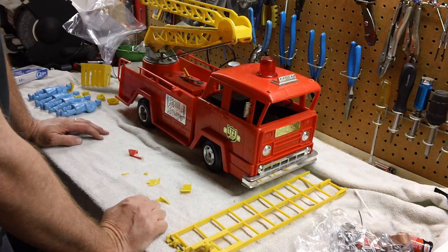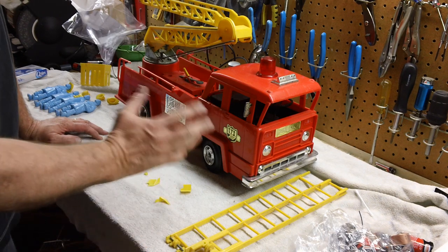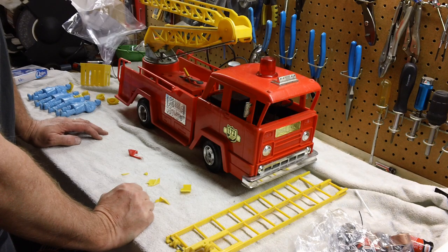This one was another one that I found. I know Marx had made a lot of different fire trucks, but they made one with the same underpinnings as the Big Bruiser and Big Boss. And this is the Big Alarm Fire Truck.